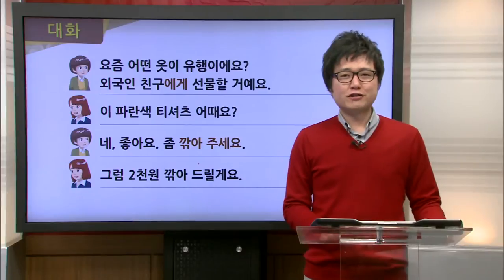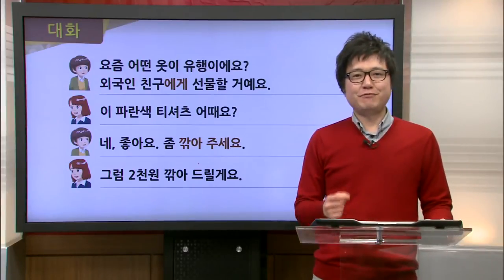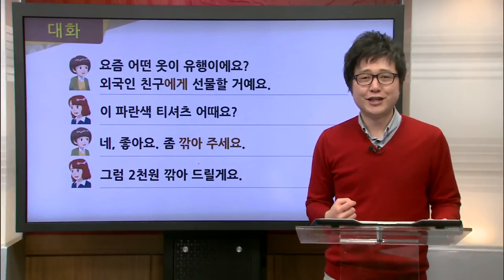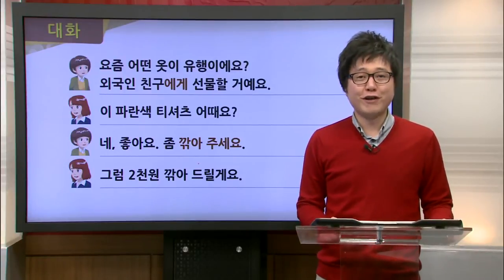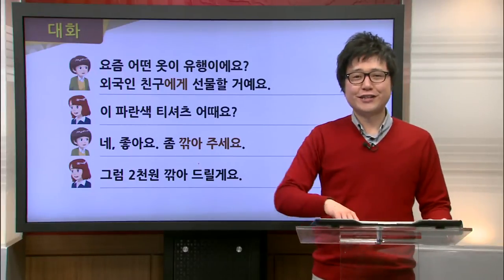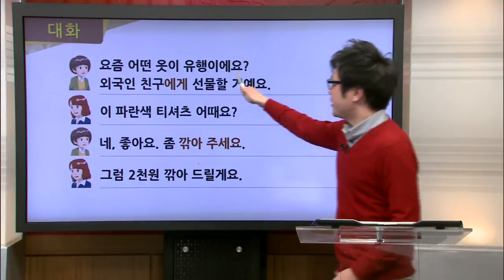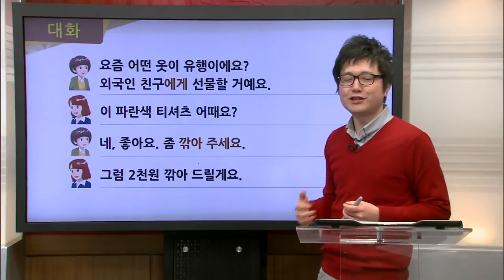Now let's take a closer look at the dialogue for this lesson. In today's dialogue, Jimin goes to the clothing store to buy some clothes for her foreign friend. Jimin starts off by asking, 요즘 어떤 옷이 유행이에요? — or what kind of clothes are in fashion, what's the trend lately?